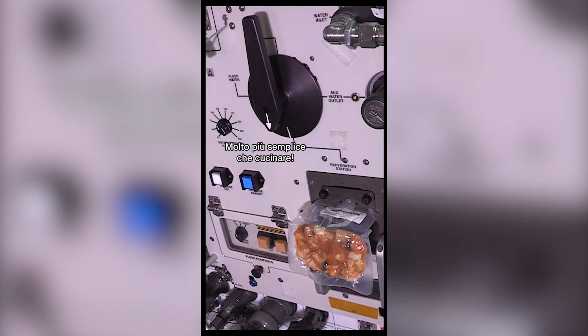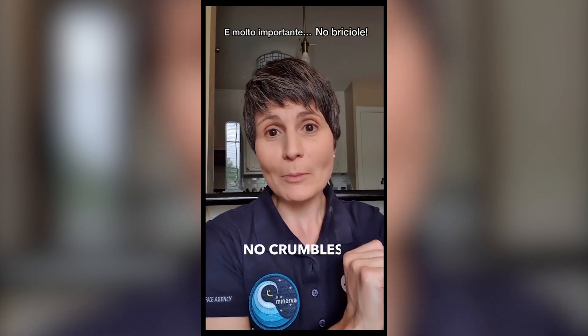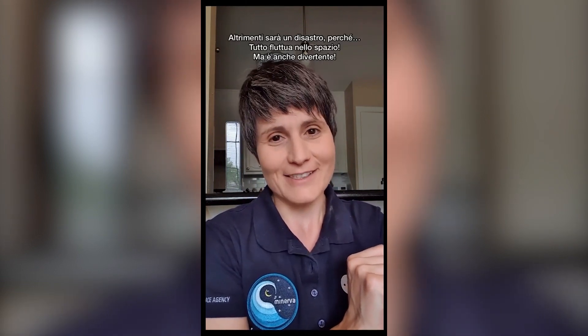A lot easier than actual cooking. We also have some items from the supermarket like these — they usually get repackaged. Again, shelf stable, and very important: no crumbles. Otherwise it would be a mess, because yes, everything floats up there in space, which by the way is also fun.